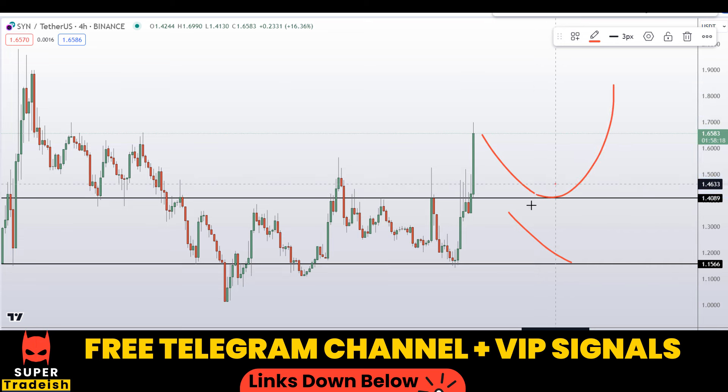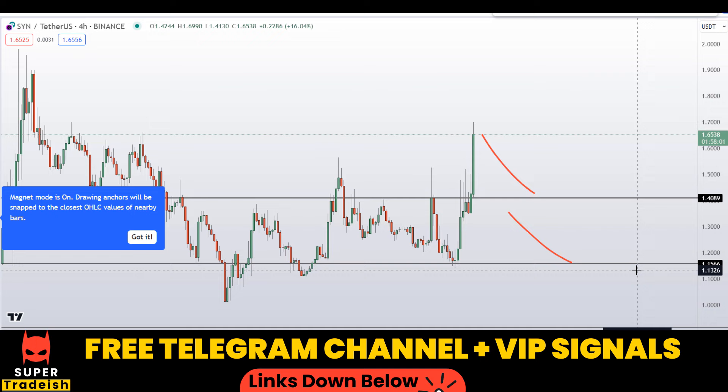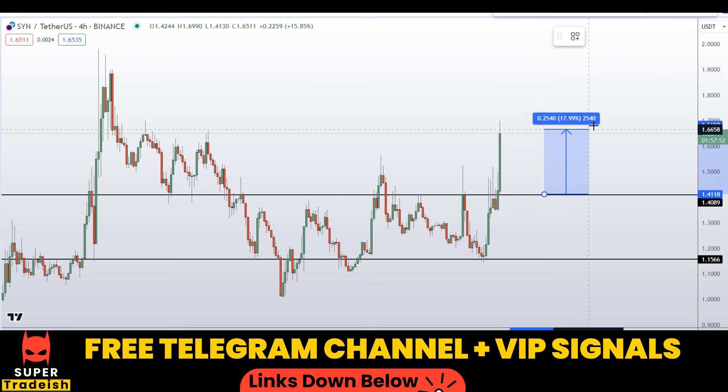If the price comes down to one of these levels and the entry makes sense to me, I might issue a buy alert with an exact entry price, take profit price, and all updates throughout my VIP Telegram signal service group. Check the link in the description if you want to join for amplified gains. Let's say if we buy right here after getting a confirmation from my Telegram channel.